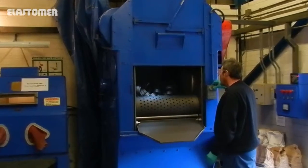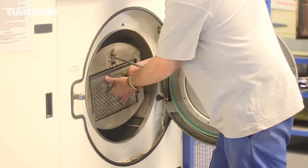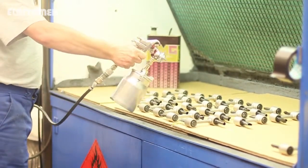Cast polyurethanes are processed in polyester or polyether grades and dispensed from computer controlled equipment. Our laboratories are equipped to test compounds to BSI, ISO and ASTM standards.